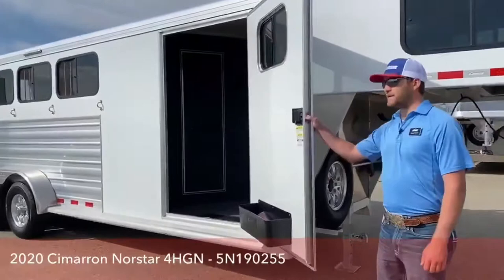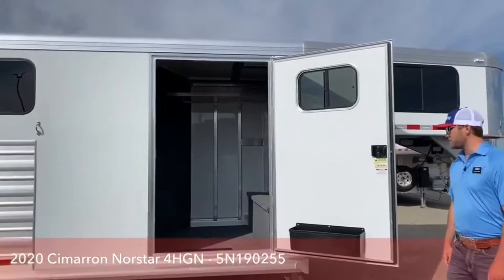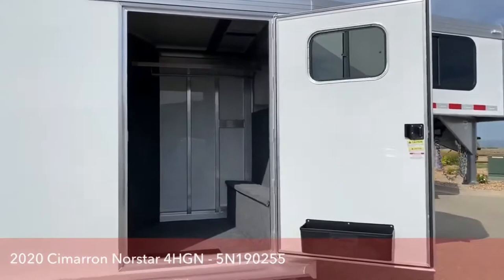Right here you do have this big door. I like this big door because if you're carrying saddles or a lot of tack it's real easy to get in. If you're carrying big boxes you're not racking your knuckles on the edges. Mounted here on the door you do have a brush box.